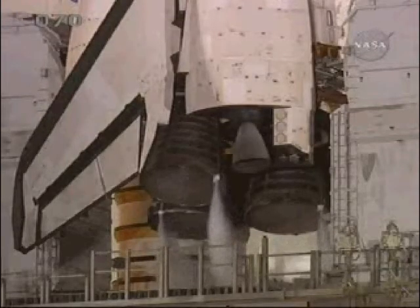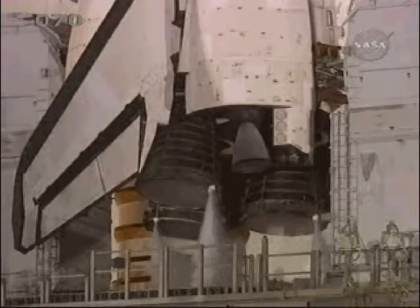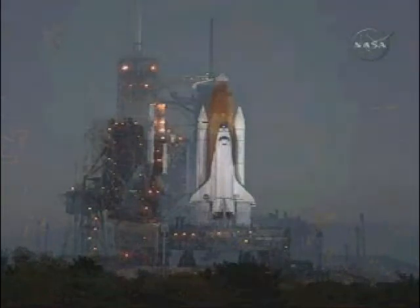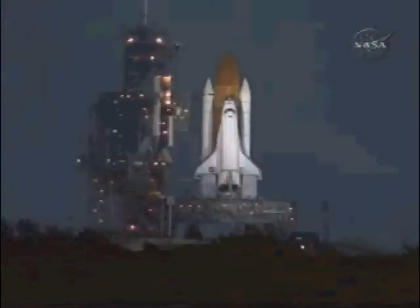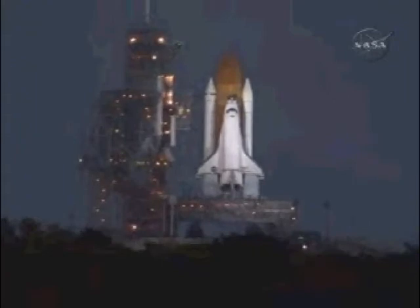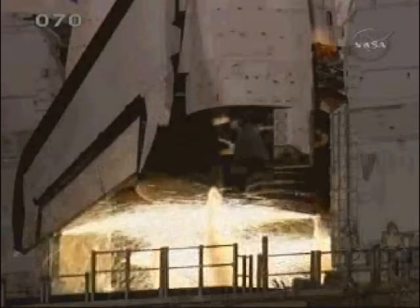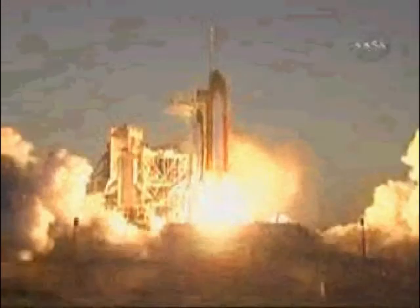T-minus three minutes, 14 seconds and counting. DLS is go for auto sequence start. We have a go for auto sequence start — Discovery's onboard computers have primary control of all the vehicle's critical functions. 10, DLT, OTC, go for main engine start. 6, 5, 4, 3, 2, 1 — and we have ignition and liftoff. Space Shuttle Discovery, taking the space station to full power for full science. Discovery roll program. Roger roll, Discovery. Discovery's roll maneuver is complete.